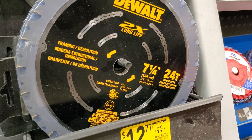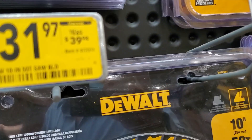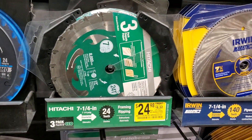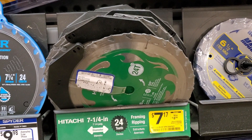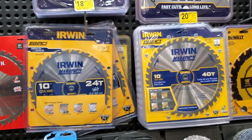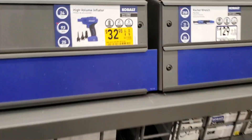On saw blades: a 7¼-inch 24-tooth circular saw blade for $12.77, was $15.98. A 10-inch 52-tooth saw blade for $31.97. A 7¼-inch blade for $24.98 — framing and ripping. Another one for $7.17. Then ear-brand blades: 24-tooth for $28 and 40-tooth for $20.